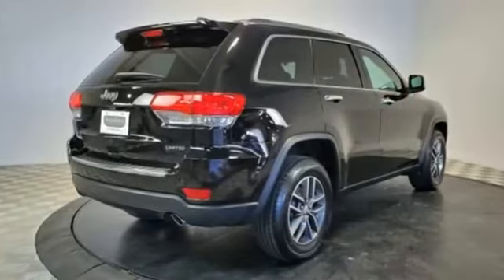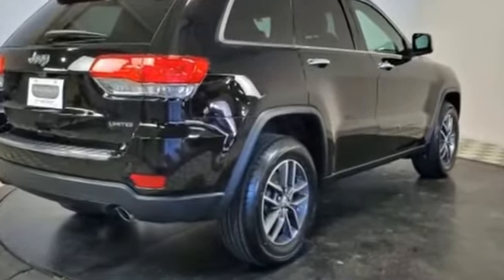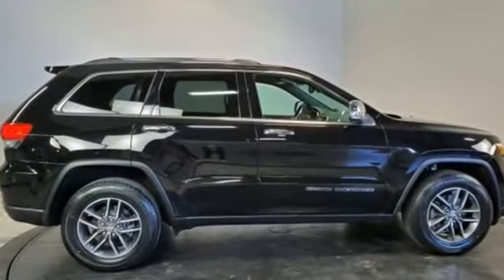Pass-through rear seat, Bluetooth, power liftgate, brake assist, and keyless start. This stylish, long-lasting ride won't last long, so hurry.